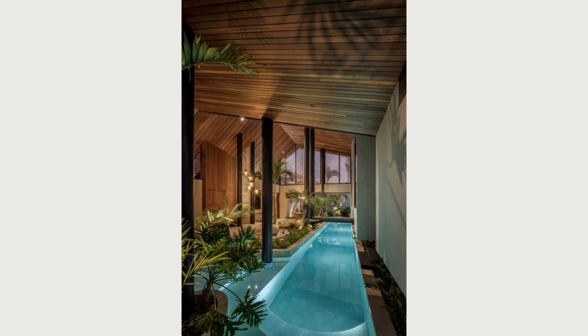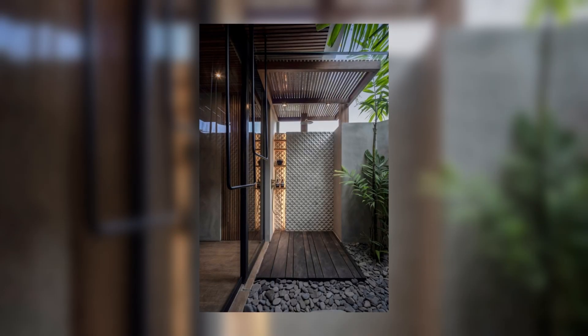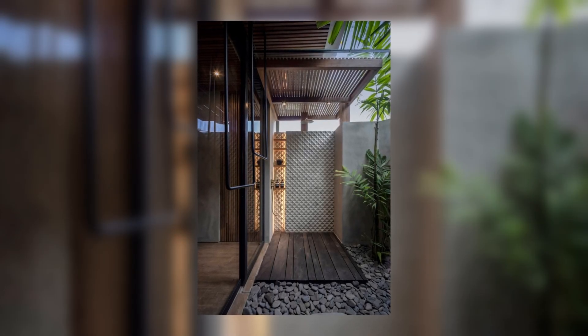Every villa is a three-bedroom en-suite and is located in the serene area of Umalas. The villas are designed symmetrically on each other, with no second floors, so they keep perfect privacy between villas.